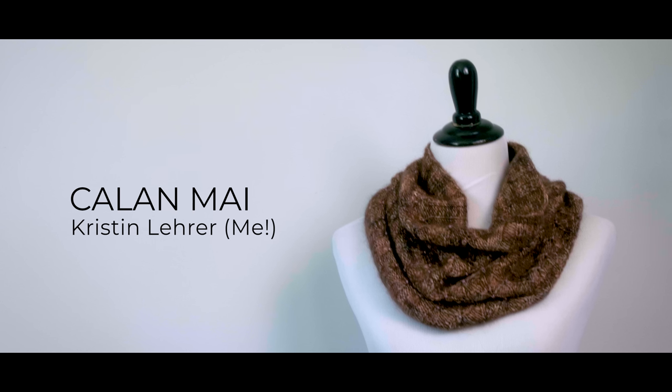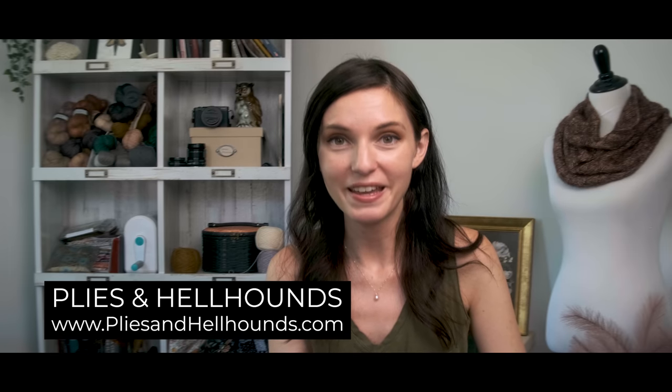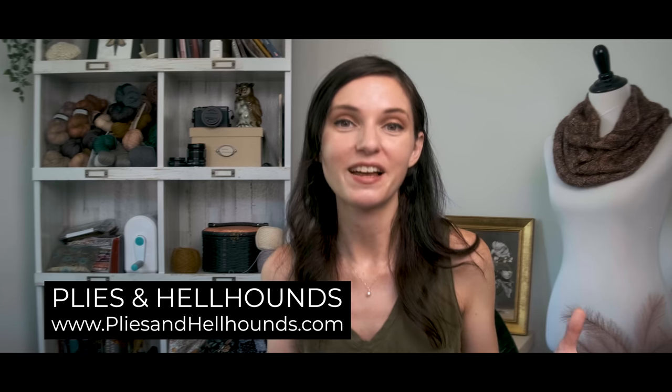While this is another one of my designs, it is not my hand dyed yarn. This yarn is actually hand dyed by one of my dear friends, Gabby of the Plies and Hellhounds yarn company and YouTube channel. She was formerly Once Upon a Corgi, but a couple of years ago she changed her company name to Plies and Hellhounds, which I think is pretty brilliant. Her yarn has very dark academia vibes, very bookish, very dark and goth as well. If that's what you're drawn to, definitely check out her shop.